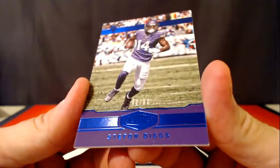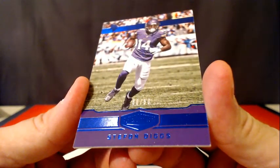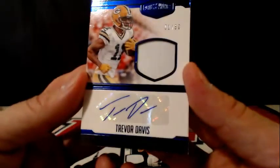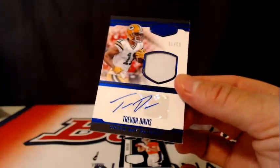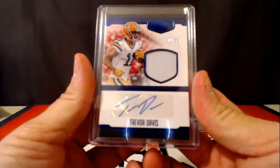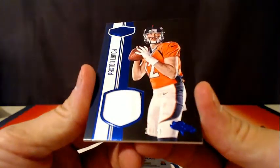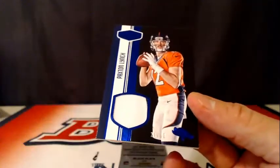Number 250, Stephon Diggs. Rookie Patch Autograph, Trevor Davis going off to the Packers — 1 of 50. Paxton Lynch patch, 24 of 50, going off to the Broncos.